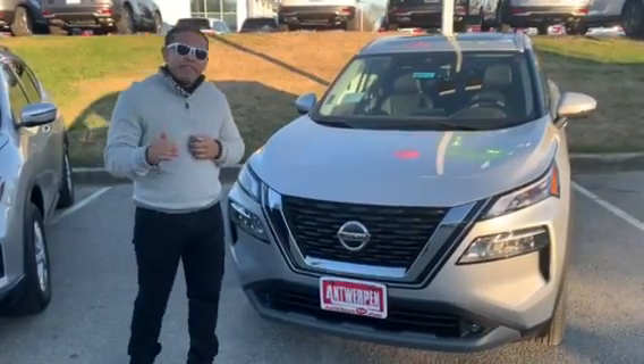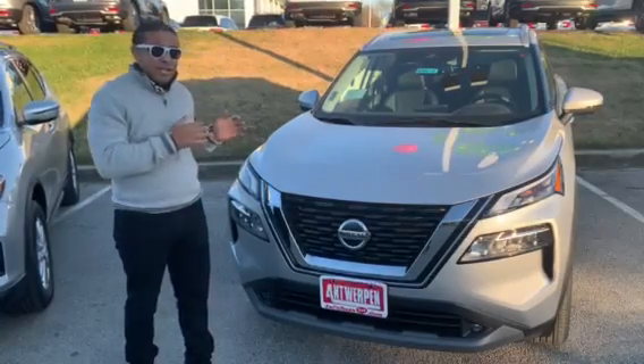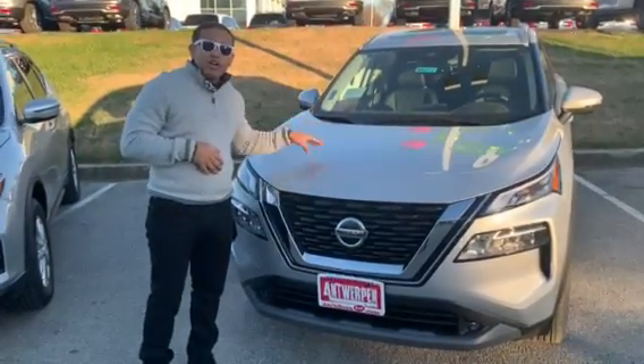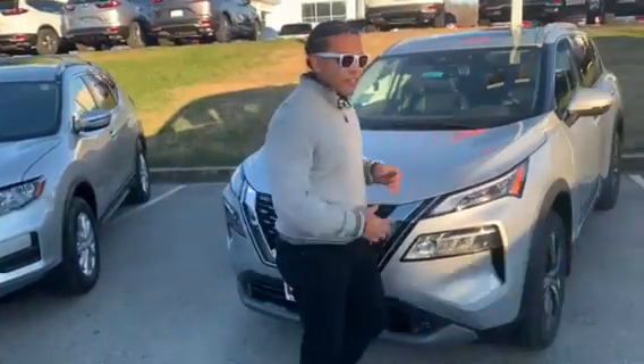Toyota does not have that feature in their lineup, at least in all standard models — you have to get an upgraded model. But with this one, it comes standard to save you some money with all the safety features here at Nissan. And this car is actually pushing out 181 horsepower with 181 pounds of torque. It is a 2.5 liter four-cylinder.